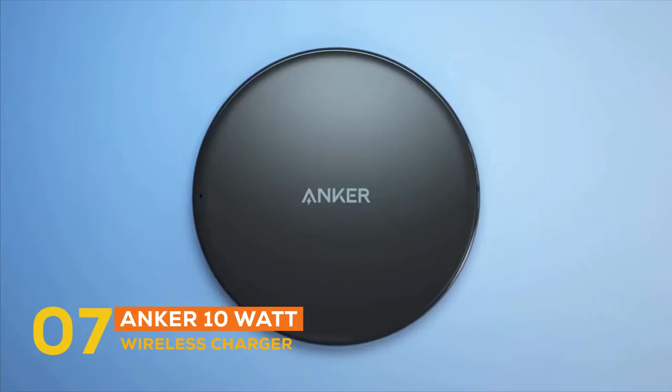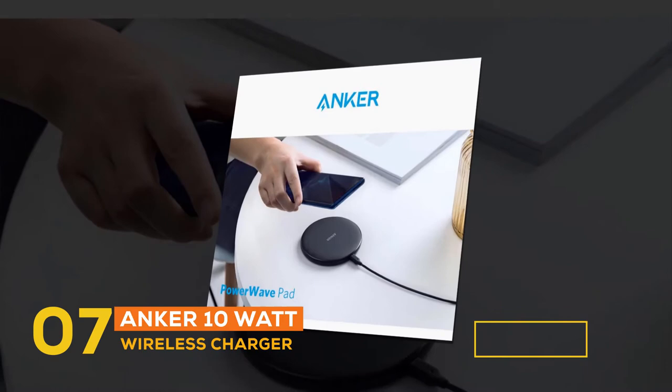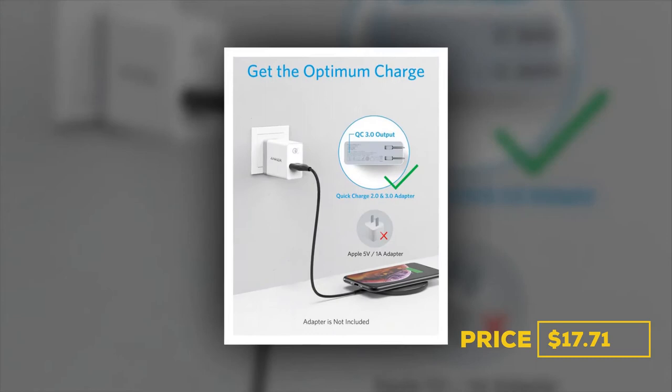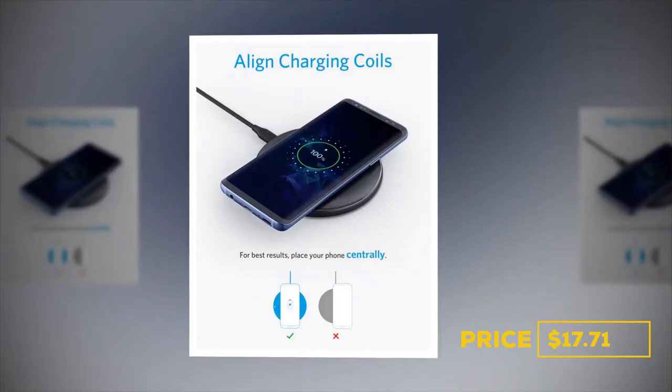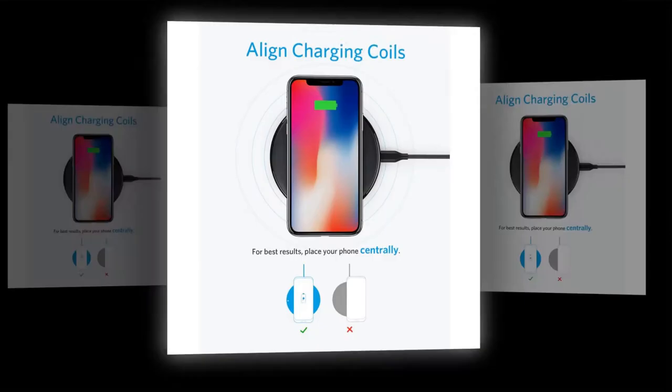Number seven, the product is the Anker 10-Watt Wireless Charger. The price is $17.71. It is enjoyed by over 50 million users worldwide and makes the charging experience super easy for charging mobile phones and earbuds. It instantly charges your phone or earbuds simply by placing them in the center of the PowerWave pad. It provides 10-watt output for Samsung Galaxy, 7.5 watts for iPhone, and 5 watts for other phones or wireless earbuds including AirPods.